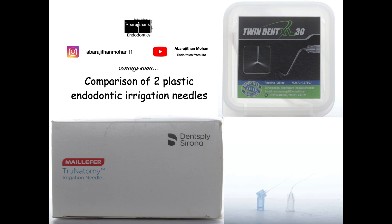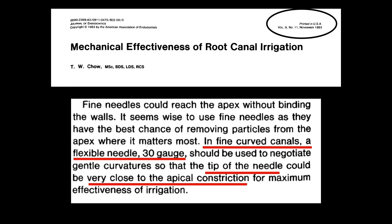Hello friends, welcome back to Endo Tales from Life. In this episode we are going to talk about the importance of the newly launched plastic irrigation needles in endodontics, and we are also going to compare two beautiful products available in the Indian market right now. Before we begin, let's disclaim that we do not have any financial interest towards these products, and hence it's going to be an unbiased comparison.